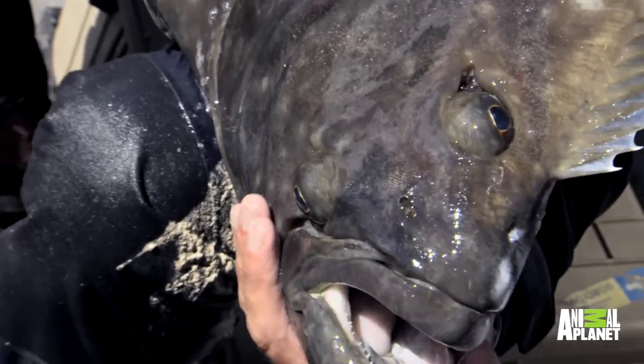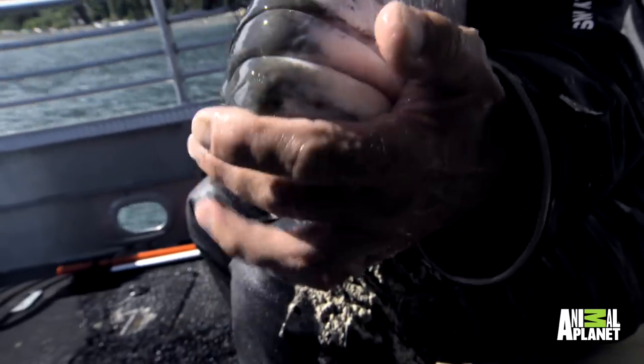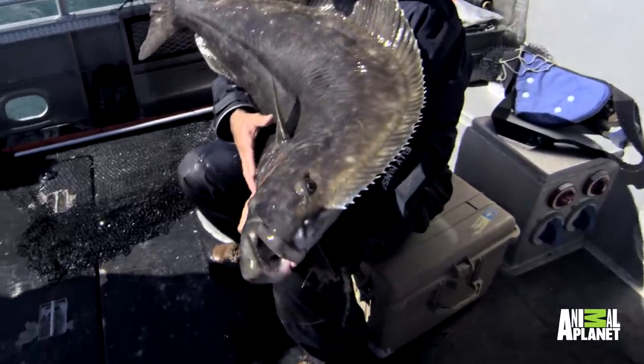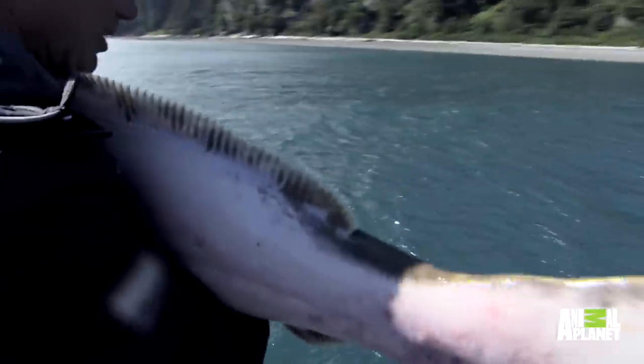I think it could be something similar to what happens with some sharks and catfish and even some eels — if you turn them onto their backs, it's called tonic immobility; they just relax. So maybe with a halibut, you turn it on its side and a similar thing happens. As far as I know, this is the only time a big halibut has been brought onto a boat, handled like that, and released.